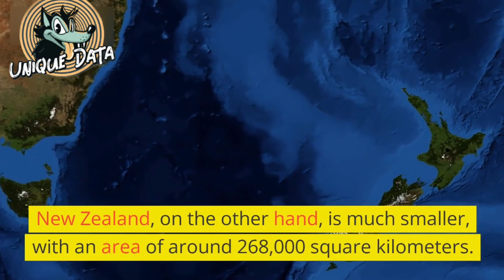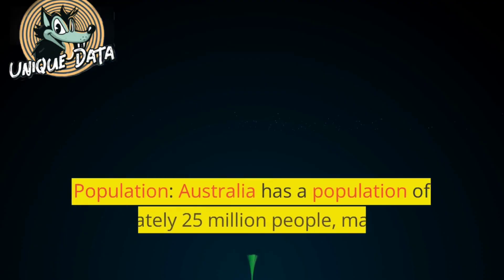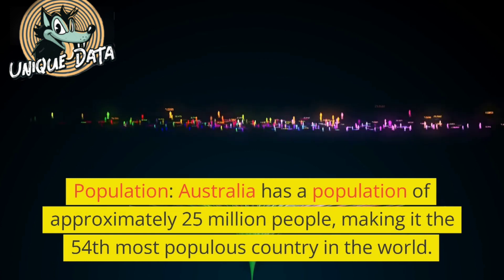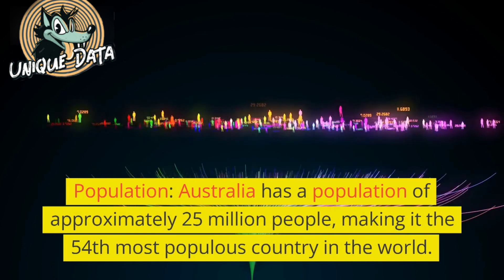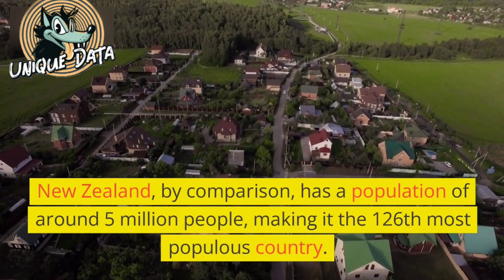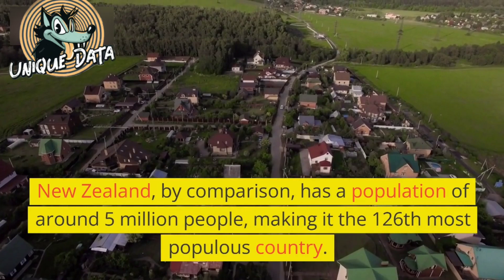Population: Australia has a population of approximately 25 million people, making it the 54th most populous country in the world. New Zealand, by comparison, has a population of around 5 million people, making it the 126th most populous country.